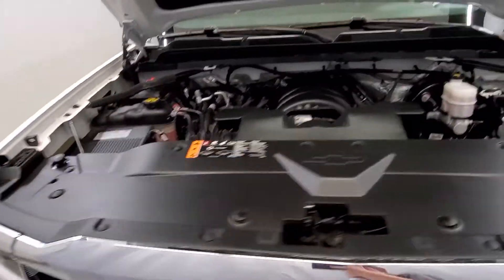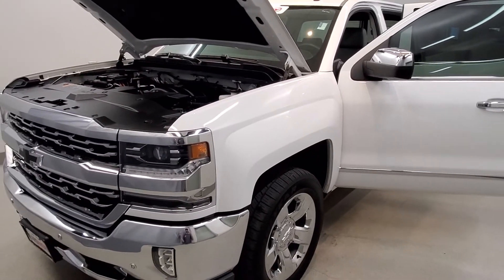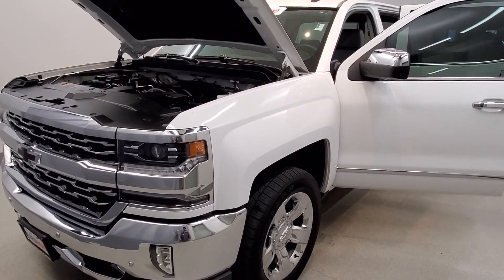This vehicle has been fully serviced, fully detailed, and is priced competitively. It has low mileage, tinted windows, gets 16 miles per gallon in the city, 22 on the highway, and is available on our lot now.